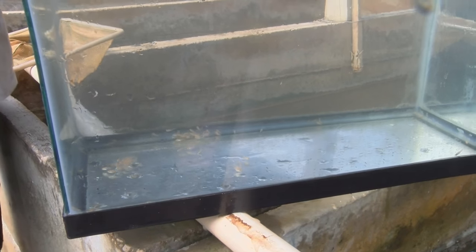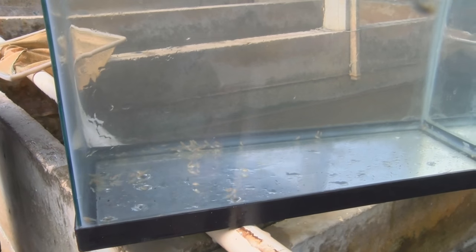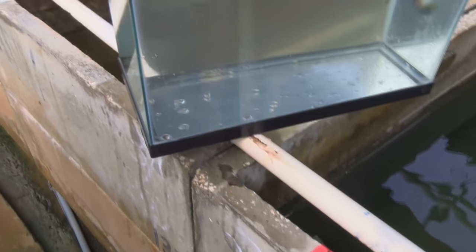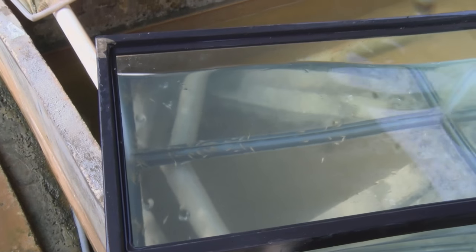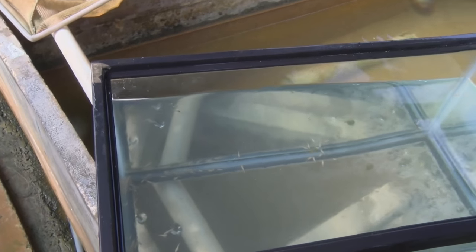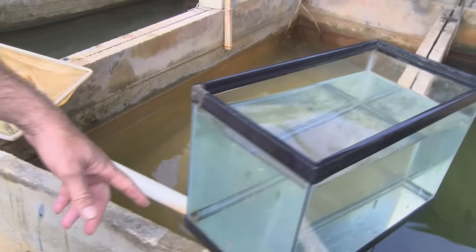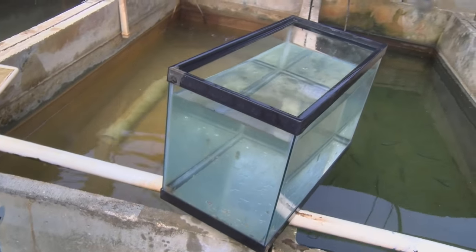If you have a fish and you see it's holding, after we pull the babies out, we take them to one of the ponds — that's how we grow them. I can grow this fish up to a three-inch size in ideal conditions in about four months.